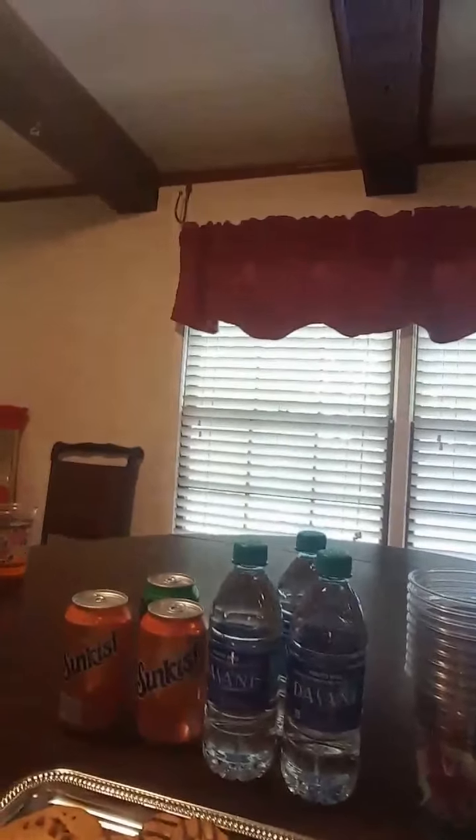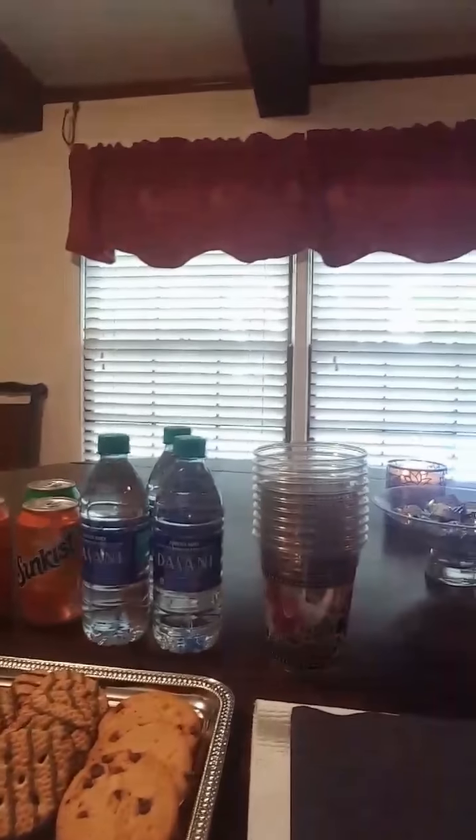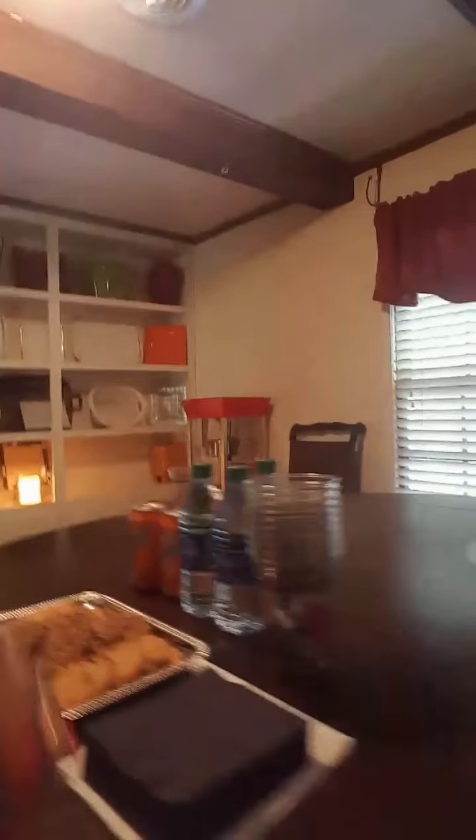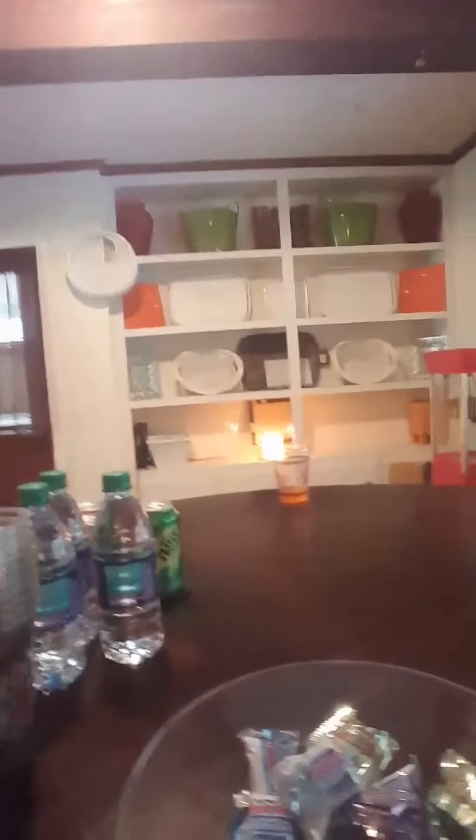Another thing that I do — I'm heading to the kitchen right now — I provide snacks. I provide snacks: you can see I have cookies, water, soda, and napkins. I also have a signing sheet, a book, my business cards, and I provide a little something extra.